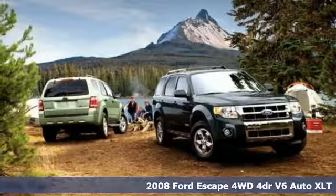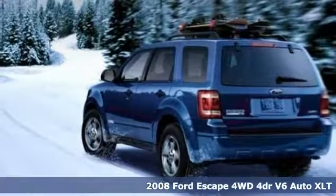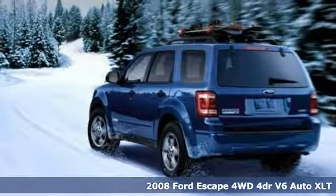It's a 2008 Ford Escape. Yield to adventure — this SUV will take you and your toys to far away places.